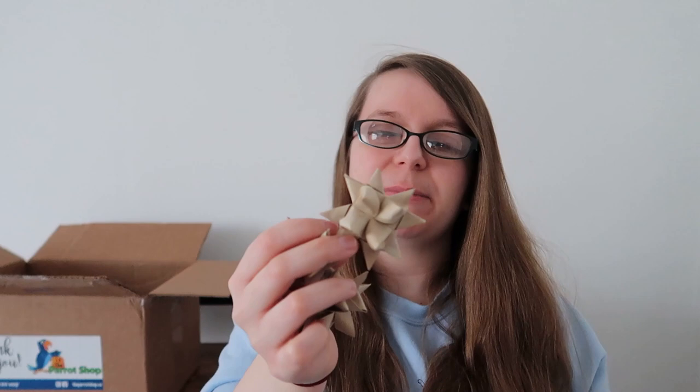Next we have some solar sticks with the bark on — again these can be foot toys. Olive is dancing in the background, desperate for these toys. It's another really really soft wood, and again something that seems impossible to get in the UK. I could probably drill some holes and put them onto toys or just have them in foraging trays. Next up we have some toy parts — little palm stars. These are very good for foraging trays or making toys; you can thread something through the centre and hang it onto a toy.